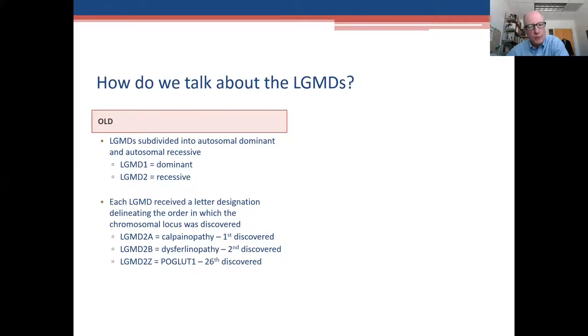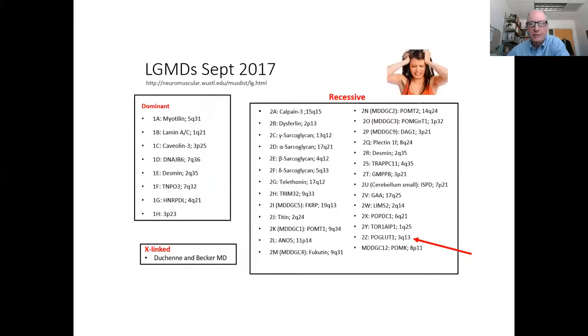There is a slight change in how we talk about the limb girdle dystrophies. In the old naming system, you had a number — one for dominant, two for recessive — and then a letter designation added based on the order in which a gene was discovered. For example, LGMD2A was calpainopathy, the first discovered. The challenge is we got all the way to LGMD2Z, the 26th discovered, and kept discovering more genes. The question was: if you run out of the alphabet, what do you do next?